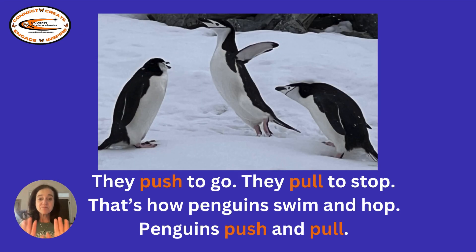They push to go. They pull to stop. That's how penguins swim and hop. Penguins push and pull.